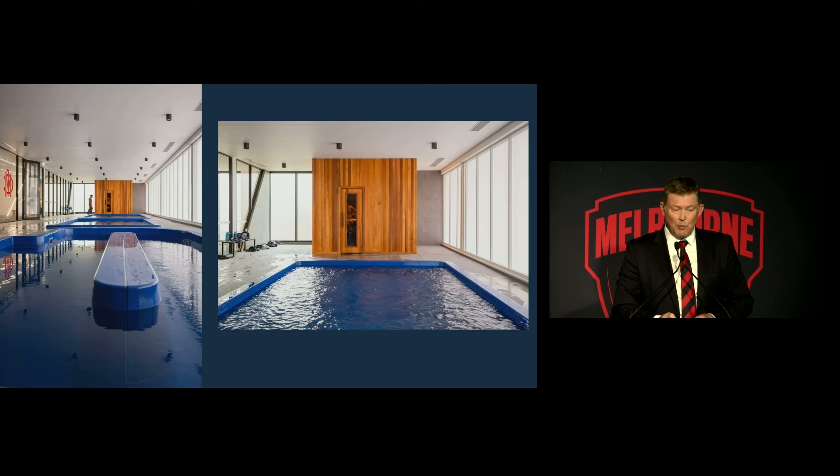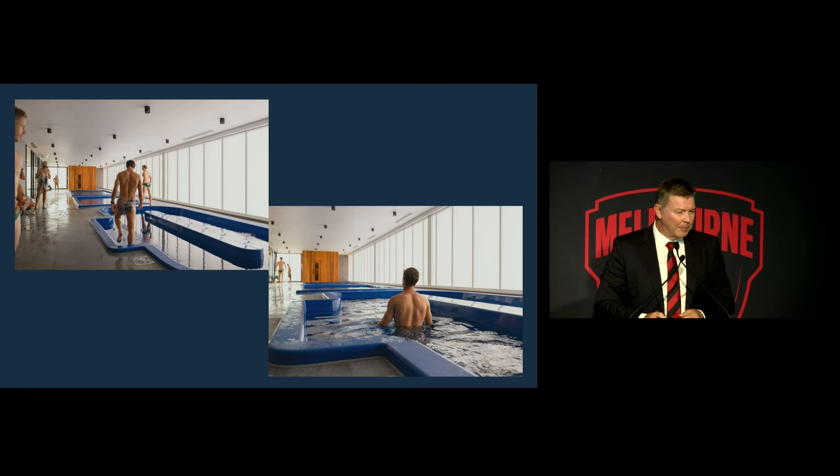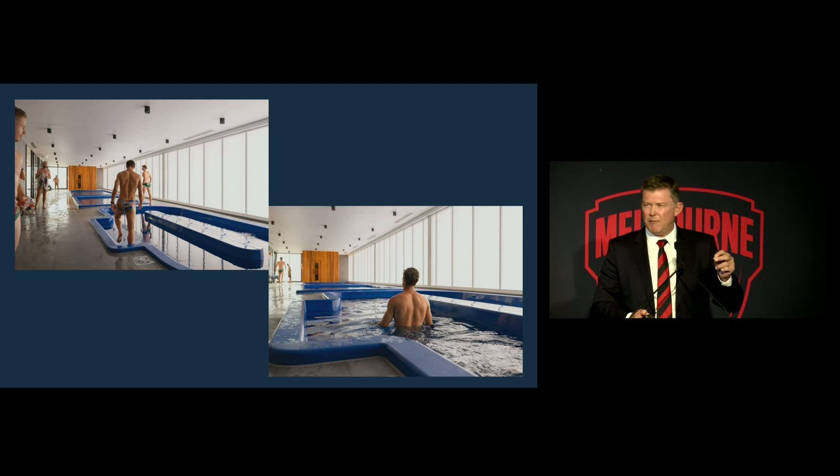So just a few more photos that we took this week. Just in case you're worried, it didn't take much convincing to get Jake Melcham to get his top off and jump into his Speedos, so he wasn't offended by that. Some of these photos here — these aquatic recovery pools.